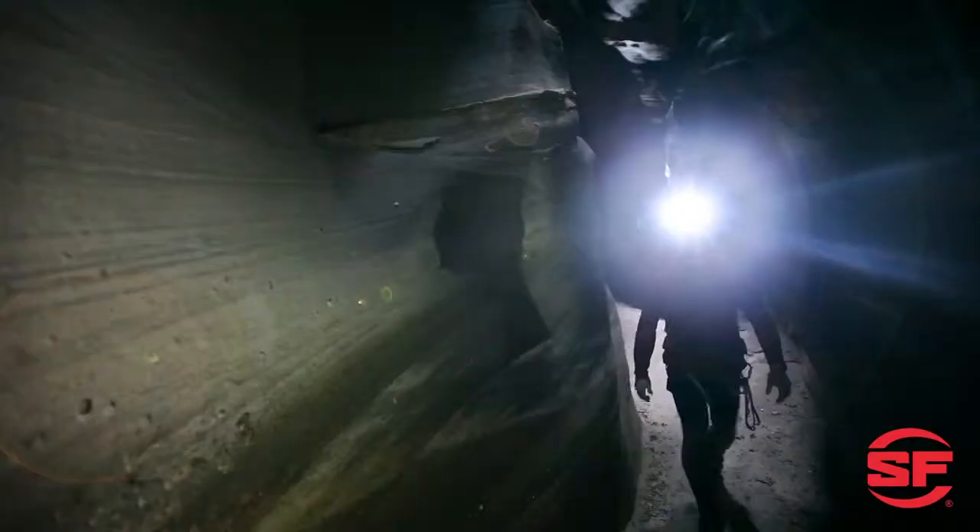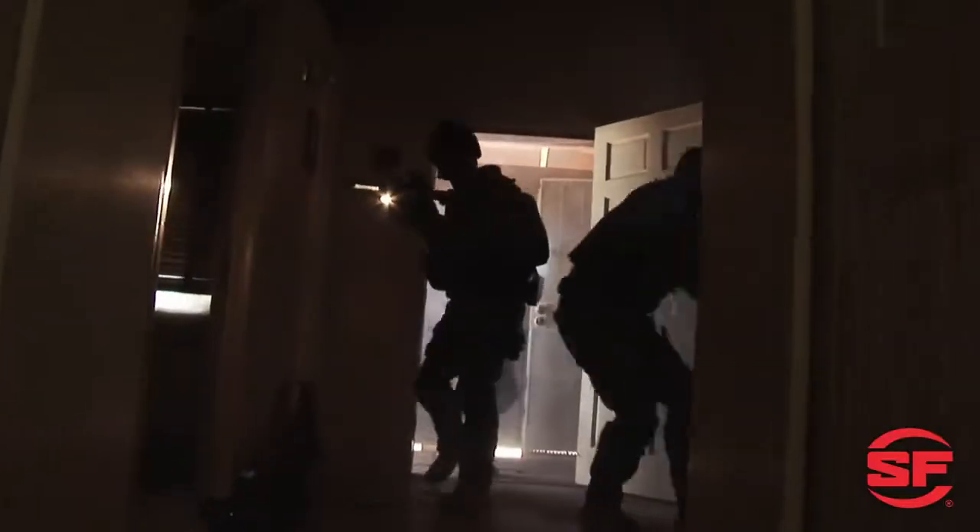You might not spend much time thinking about the batteries that power your Surefire light, but if you're a police officer, in the military, or an outdoorsman, the batteries you use can mean the difference between disaster and coming home safely.